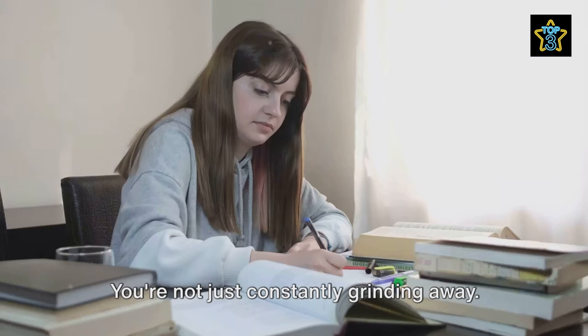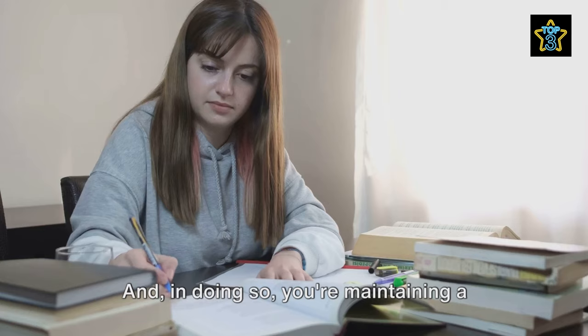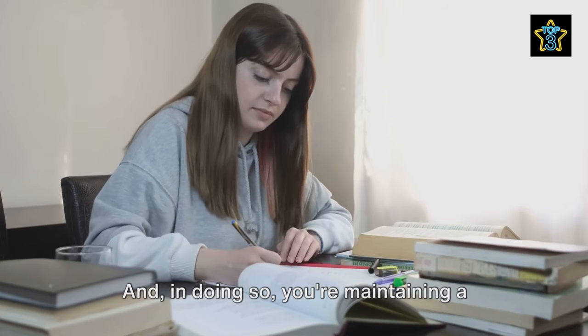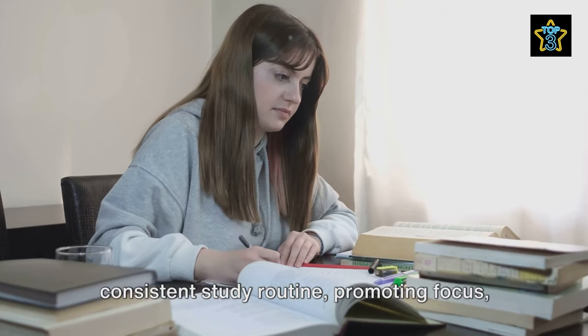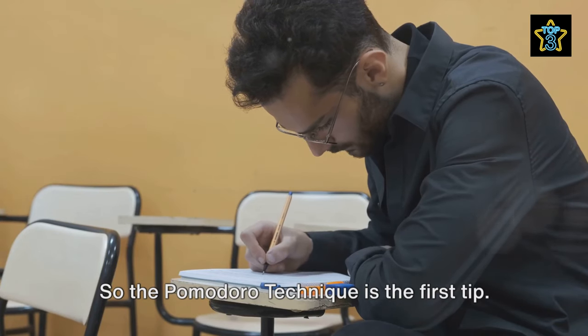You're not just constantly grinding away. Instead, you're balancing intense periods of work with moments of rest. And in doing so, you're maintaining a consistent study routine, promoting focus and preventing burnout. So the Pomodoro technique is the first tip.